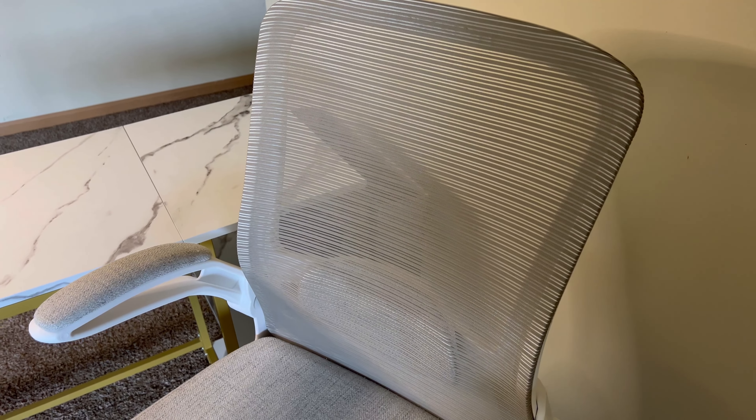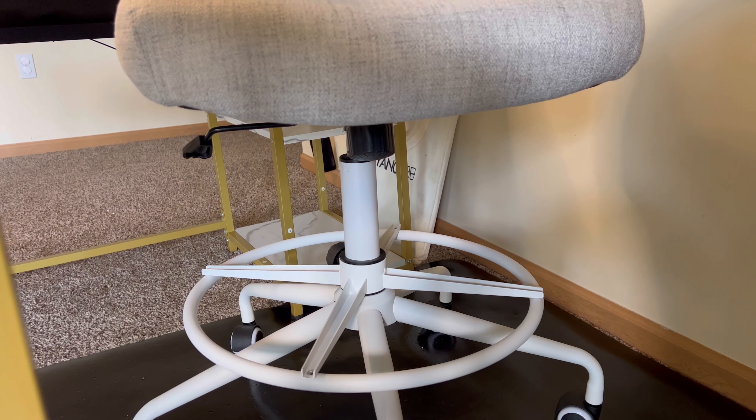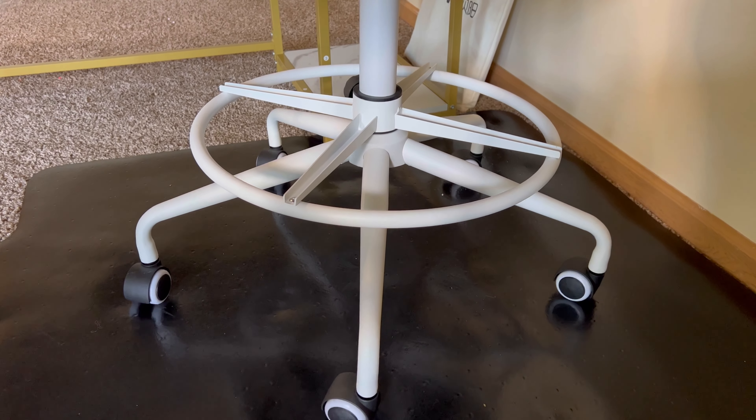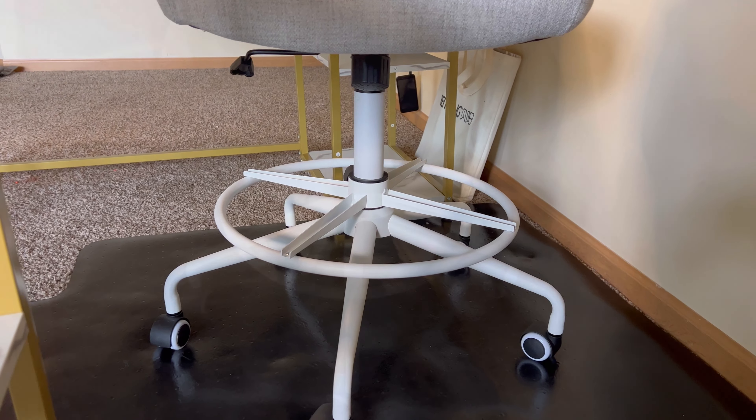The adjustable foot ring provides excellent support for your legs. With a sturdy and durable base, this chair can support up to 250 pounds and features 360 rolling wheels for easy movement. A great to work face with this stylish and cultural chair that is perfect for various occasions.